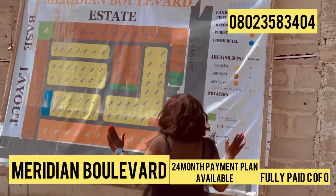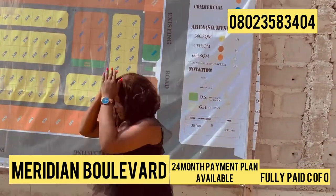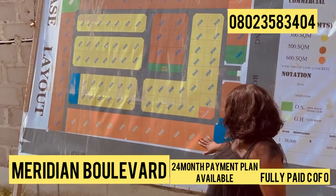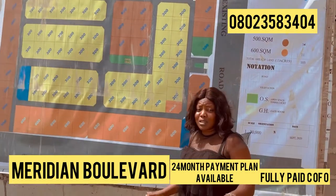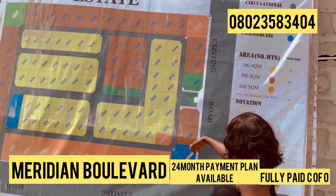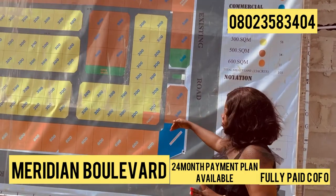This estate is well zoned and well planned. In this place, we have 600 square meter plots. We also intend to build our own houses here. We also have our 500 square meter plots as well as commercial plots separated from the residential zoning.